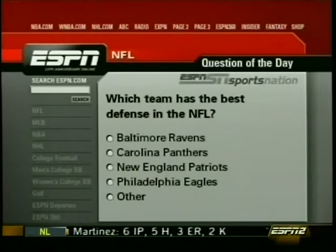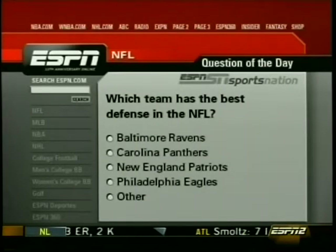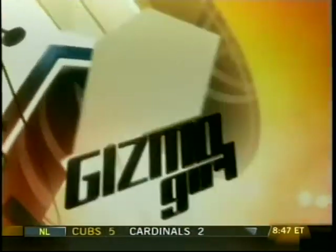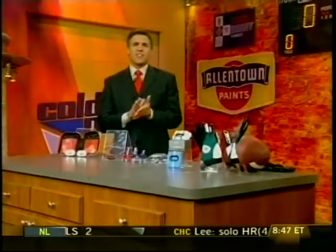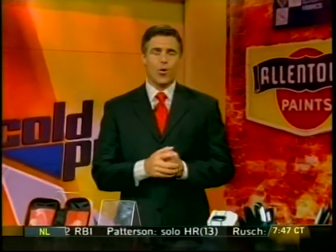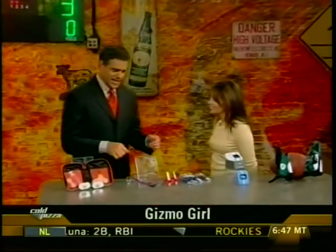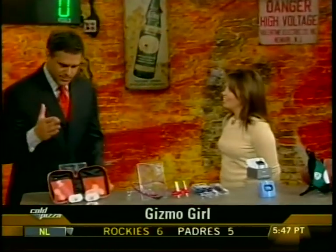We asked you which team has the best defense in the NFL right now — poll results coming up later in the show. Having the high-tech edge can make all the difference between winning or losing on the playing field. Joining us now with the latest sports innovations is Cold Pizza's Gizmo Girl, Jamie Sorcher. Jamie, good to see you again.